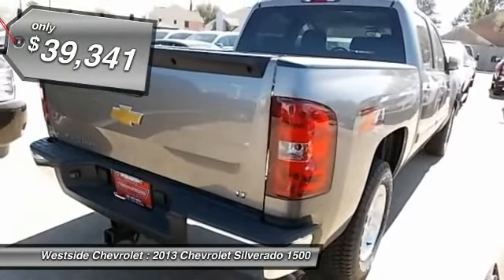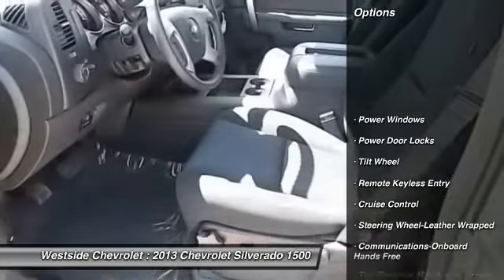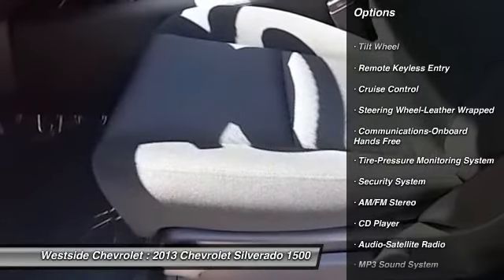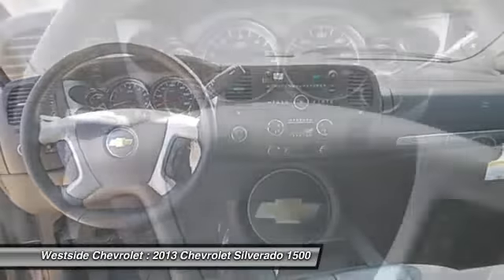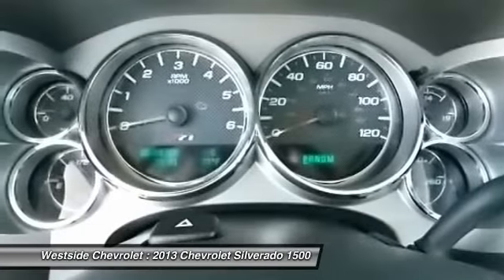Here are some of this vehicle's great options: traction control, anti-lock braking system, four-wheel drive, power steering, front air conditioning, cruise control, floor mats, hands-free communication, AM FM stereo radio, power door locks.